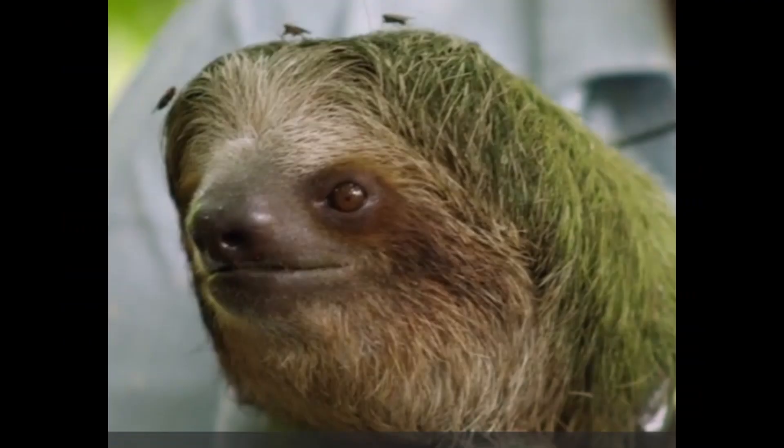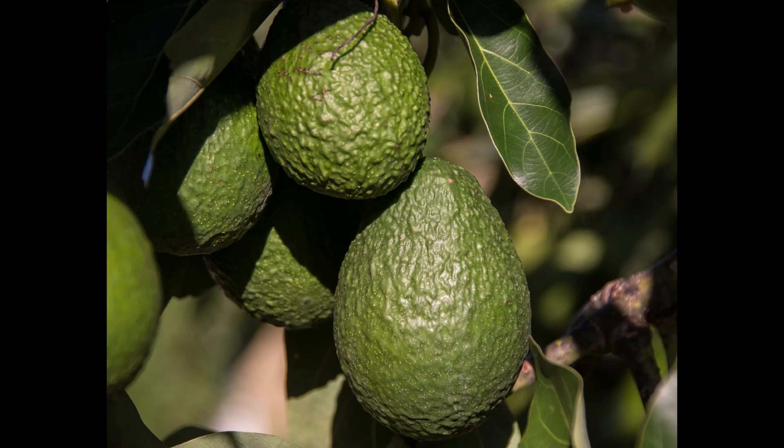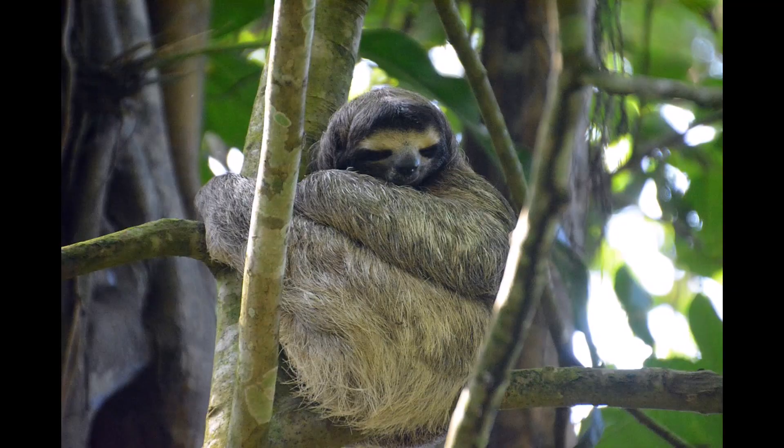Moths and algae aren't the only organisms which have relied on sloths. A more recently extinct giant sloth known as Lestadon spread avocados all across South America. These sloths were the only animals big enough to eat the pits of avocados and disperse them to new places. After they went extinct, humans started farming avocados — but without sloths, we couldn't have avocados.